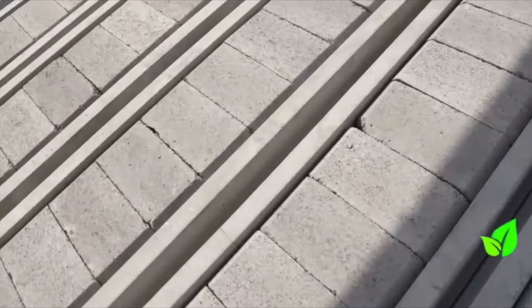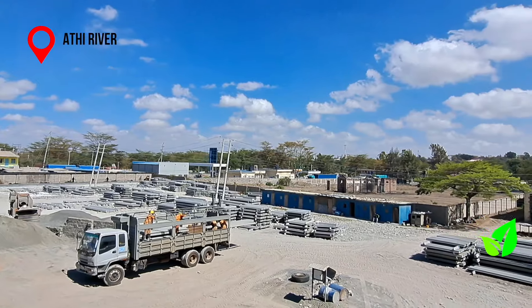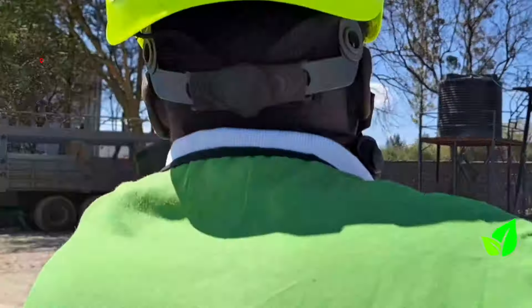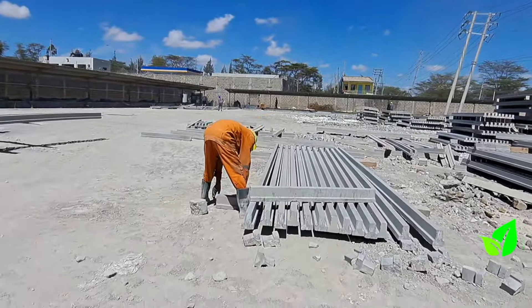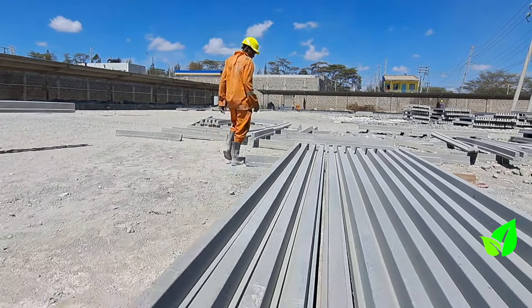This is where the journey of eco-concrete beam and block solution begins, right here in our manufacturing yard in Athi River. My name is Peter Koth, the regional technical sales representative for Kajiado, Kichengela, and Athi River, and this is our yard where we do our production for the beam and block.